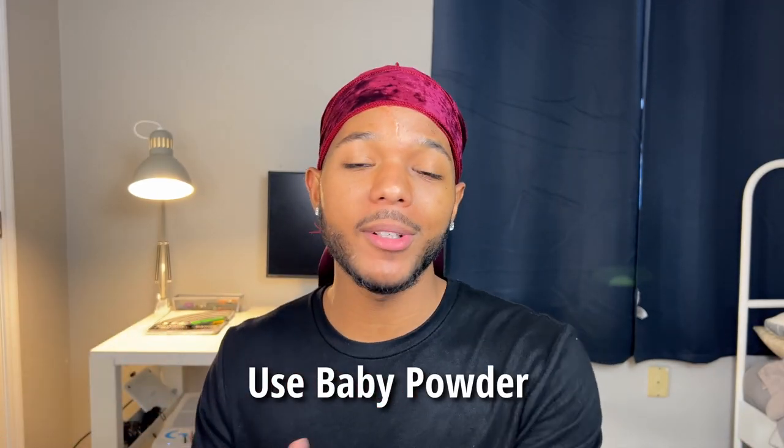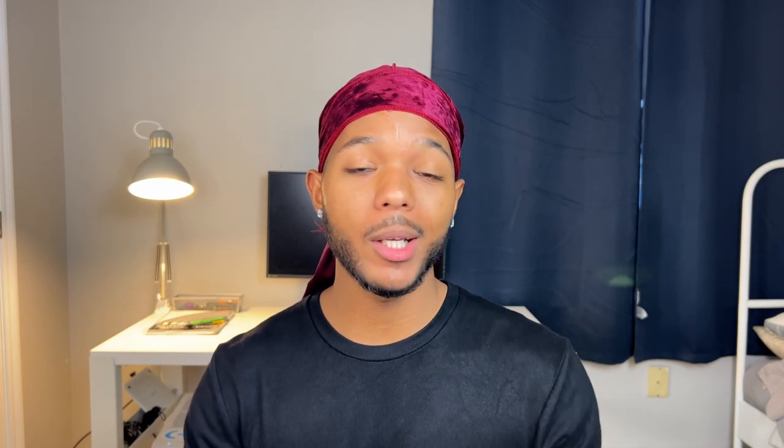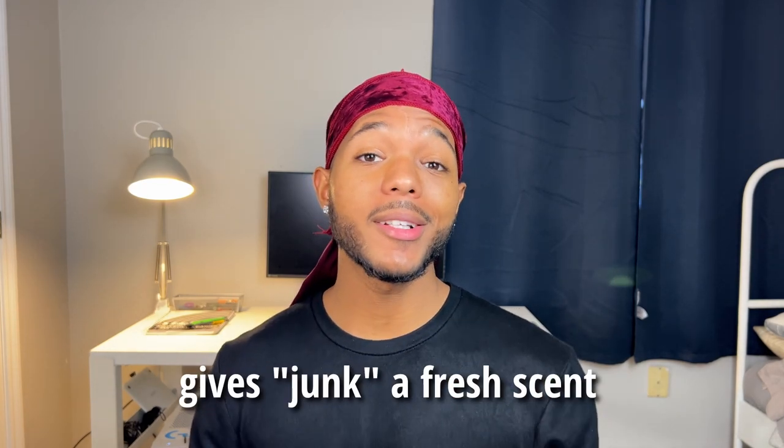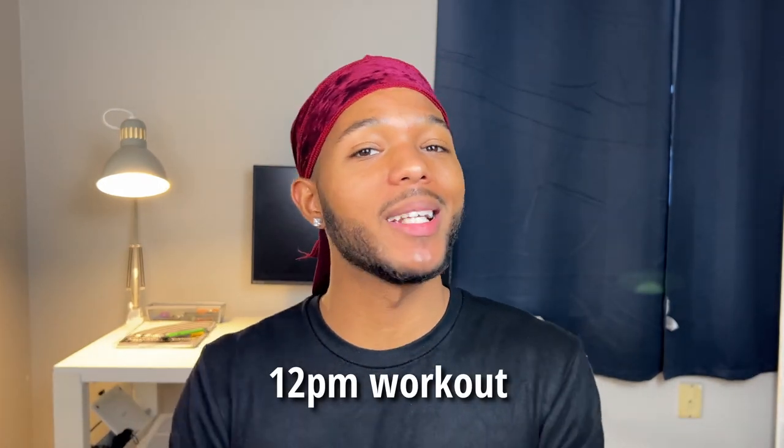Tell me if this ever happened to you — you get home from a workout or playing ball, you take off your shorts and the scent hits you like a flash grenade, but you don't want to get a separate deodorant for downstairs. A little life hack I found is using baby powder as a substitute. We've already established that we don't want any moisture trapped down there — that's what creates that musky smell. By using baby powder, you're able to dry out that area. Not to mention it gives your junk a fresh smell. No girl wants to smell your noon workout. You can even apply it to your armpits, but it's best to do this when you've just hopped out of the shower.